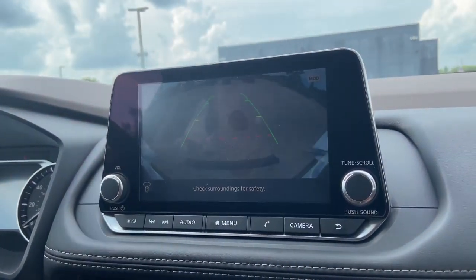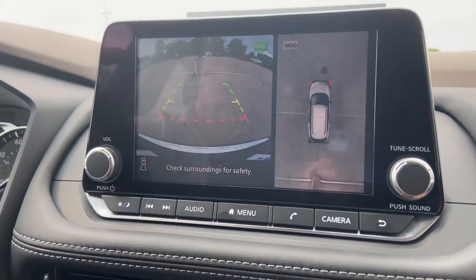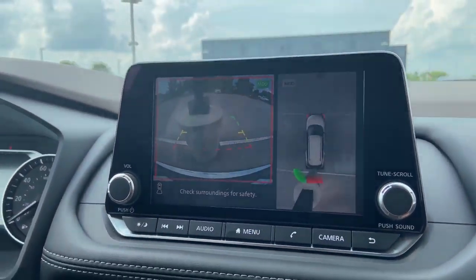We press this again and we get our rear view monitor. I just want to show you real quick our new automatic braking system. We're going to crawl backwards here, you know, looking around, not really seeing anything, and it's going to automatically brake.